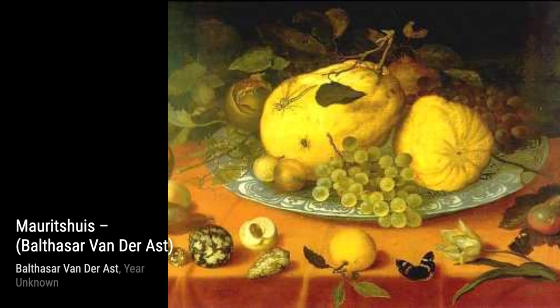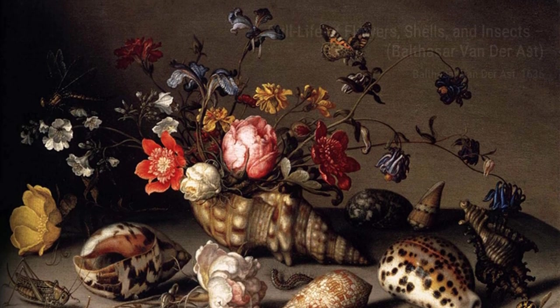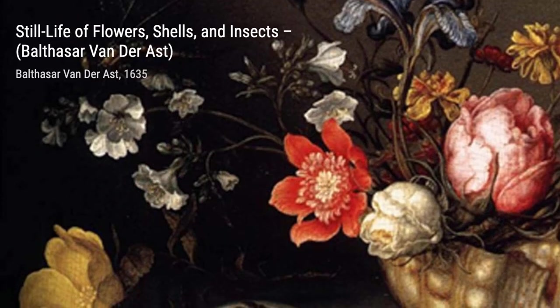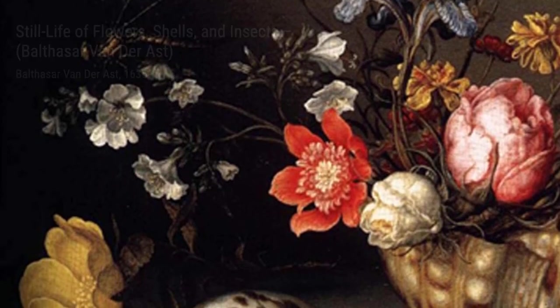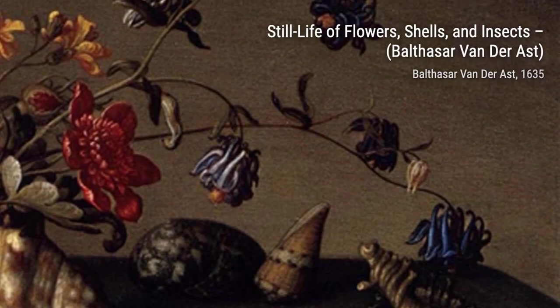Lizard Coquillages combines the elegance of shells with the curiosity of a lizard. The intricate details and the juxtaposition of different elements make this painting truly unique. Fruits Coquillage invites us to explore the beauty of nature's treasures — the vibrant fruits and the delicate shells create a sense of abundance and richness.